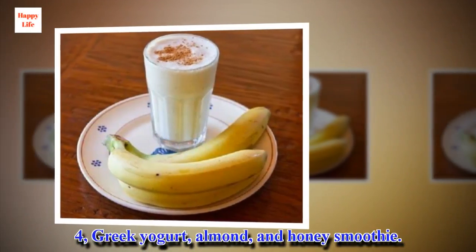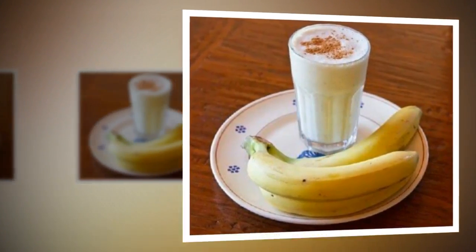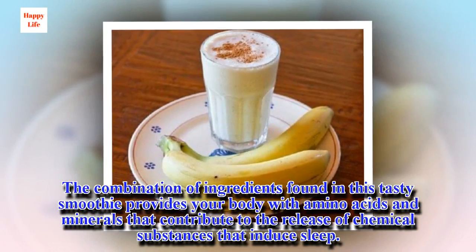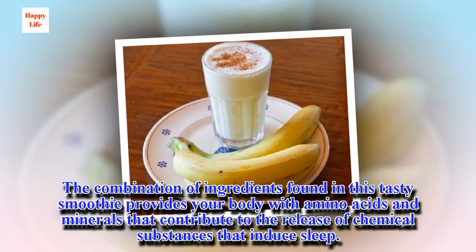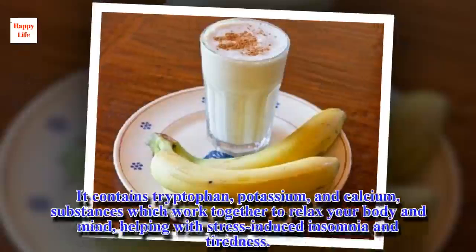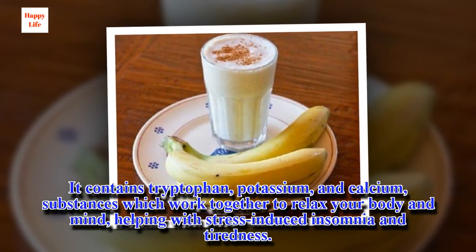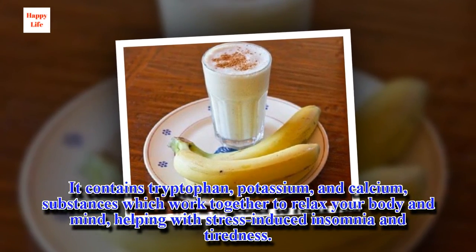4. Greek yogurt, almond, and honey smoothie. The combination of ingredients found in this tasty smoothie provides your body with amino acids and minerals that contribute to the release of chemical substances that induce sleep. It contains tryptophan, potassium, and calcium — substances which work together to relax your body and mind, helping with stress-induced insomnia and tiredness.